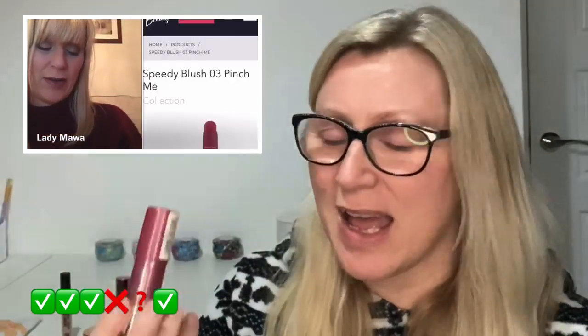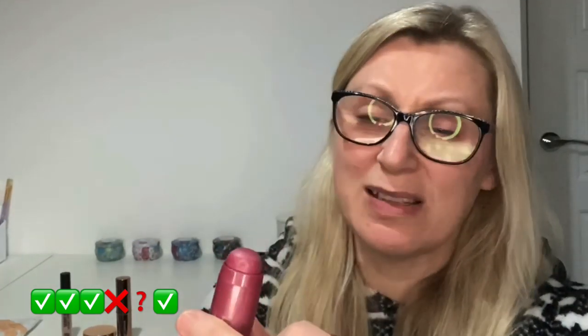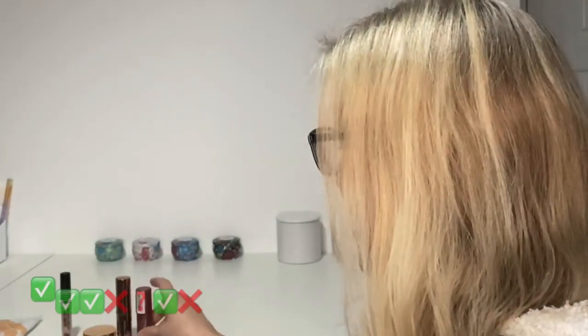Even stranger, the next item was also in shop my stash this week — it was the Speedy Blush by Collection, a cream blusher stick. Actually it wasn't an awful colour or anything; it's just that I don't really use cream blushes, so I'm decluttering it. That saves me the effort of trying it!